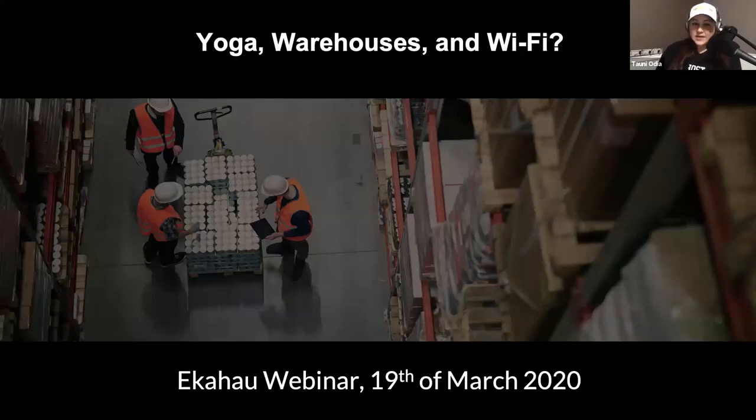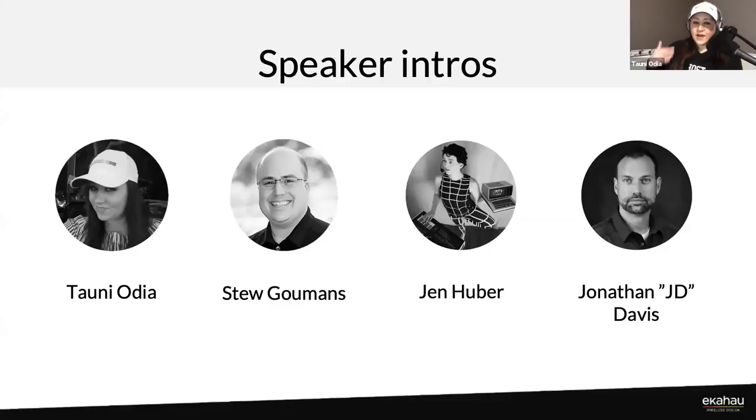We're very excited to have the guests that we do today. We have Jen joining us. Jen, I'm going to let you introduce yourself, and then we'll allow JD to introduce herself. My name is Jennifer Huber, Mobility Solutions Architect for Worldwide Technology. You can find me on Twitter, Jennifer Lucille.